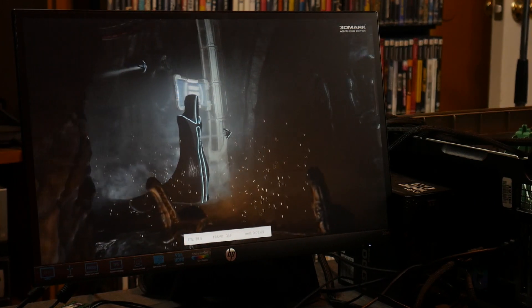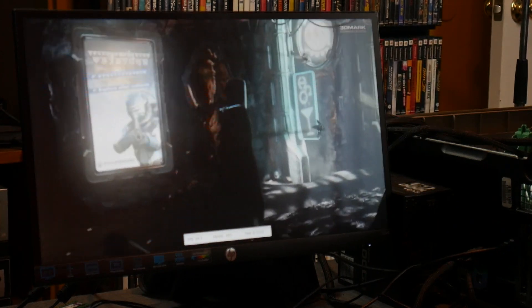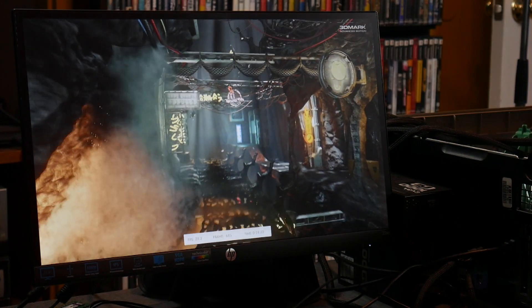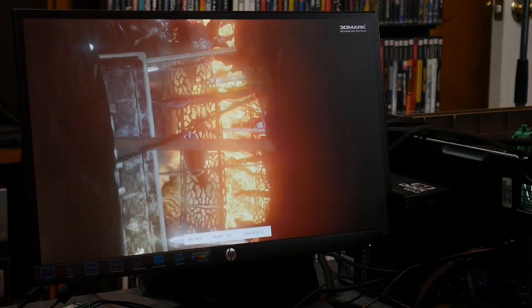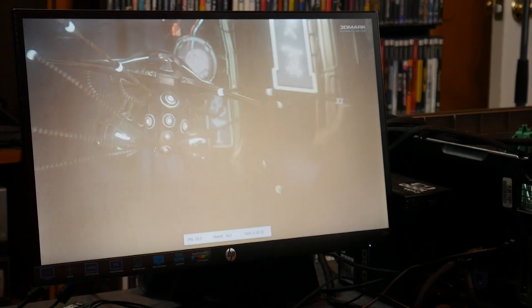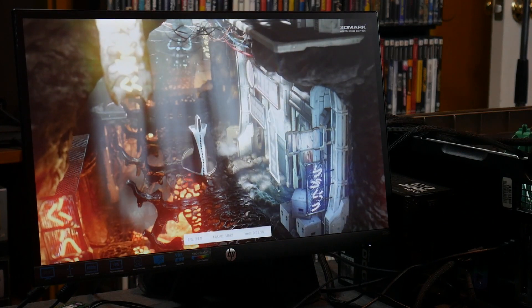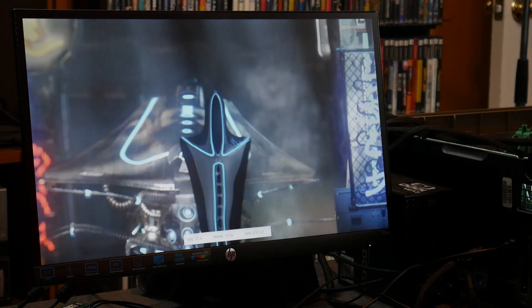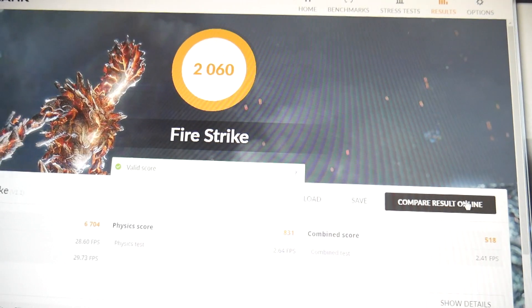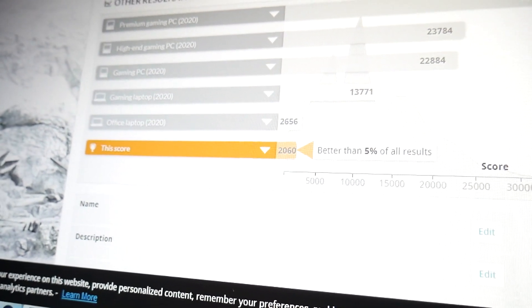Next up was 3DMark Fire Strike. I was going to run Time Spy, but I thought that was going to be a little unfair to the Pentium 4, so we're going with the older benchmark to give it a fighting chance. Other than taking forever to load, this benchmark actually seemed to run okay, but the score at the end will tell us the full story. Also worth noting, this is the only thing I tested that caused the graphics card's fans to actually spin up — everything else, they just sat at idle. It came in at a score of 2060. Once I checked the compare results — well, moving on.